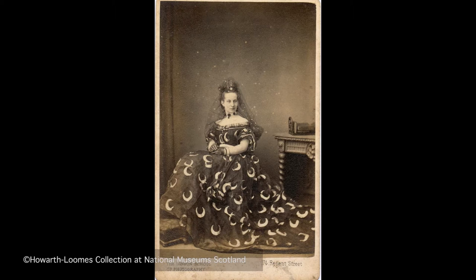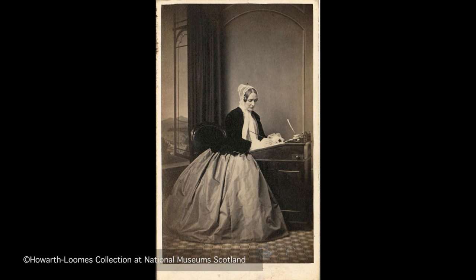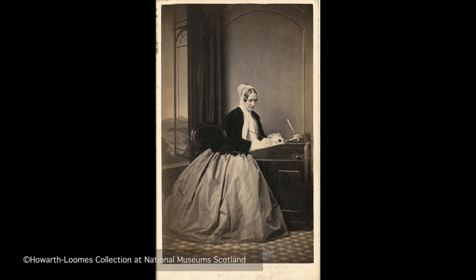Self-image was very important to Victorians. Good photographers chose the poses and props that best suited their clients' social standing and figure. However, it was sometimes also possible to borrow a better set of clothes from the photographer's studio in order to appear more affluent.